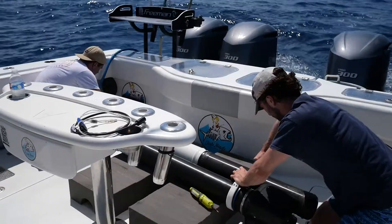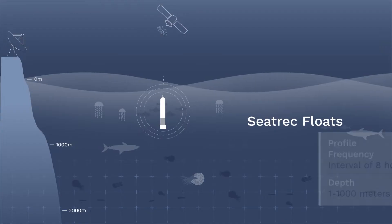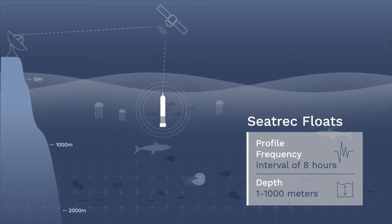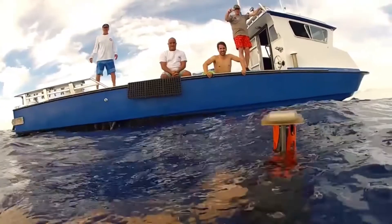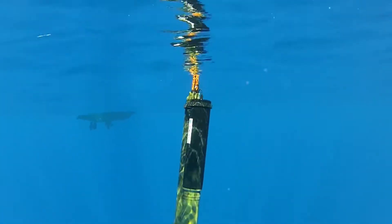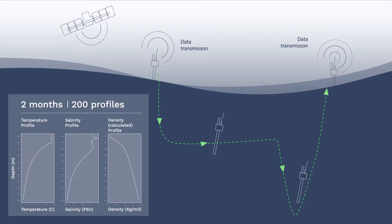SeaTrek is working to build a fleet of self-powered floats to provide 3D ocean data as often as three times a day, which will radically improve our ability to predict hurricanes, saving lives and resources in the process. This May, SeaTrek deployed its first float in the Gulf that is currently providing profile data every eight hours. Over the past two months, the float generated an unprecedented 200 profiles, completely powered by the ocean.